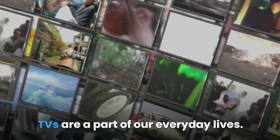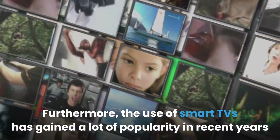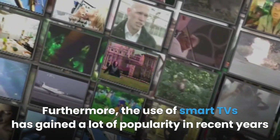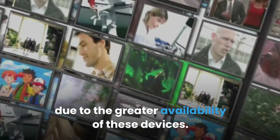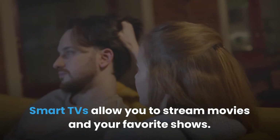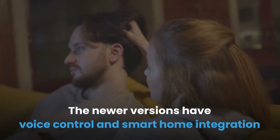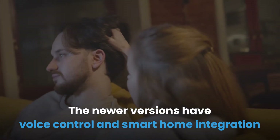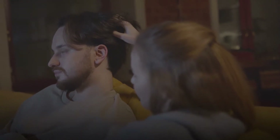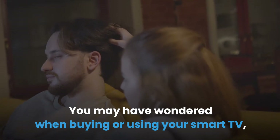TVs are a part of our everyday lives. Furthermore, the use of smart TVs has gained a lot of popularity in recent years due to the greater availability of these devices. Smart TVs allow you to stream movies and your favorite shows. The newer versions have voice control and smart home integration to allow you to easily connect to other wireless devices. You may have wondered when buying or using your smart TV: